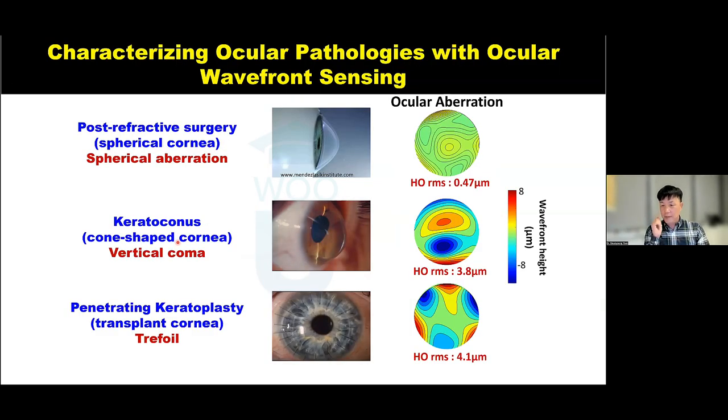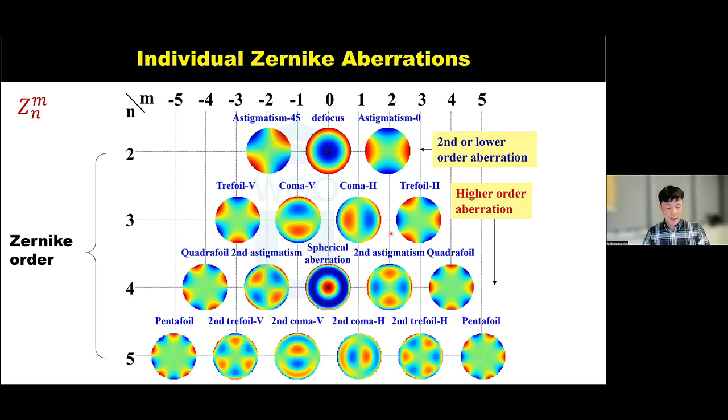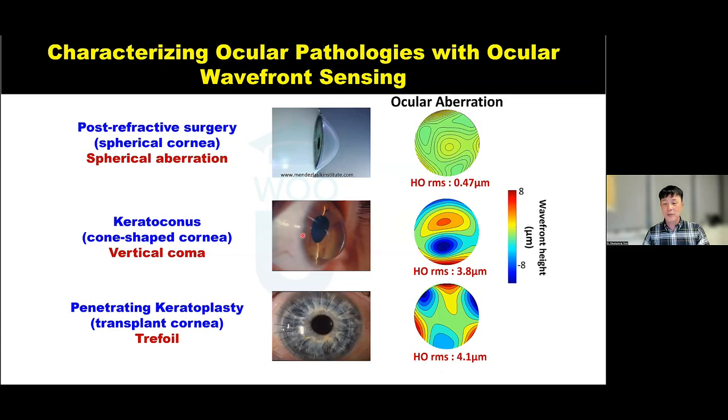Aberration information also allows us to characterize different ocular pathologies. For post-refractive surgery eyes, the most common high-order aberration is spherical aberration. For keratoconic eyes, the most common high-order aberration is coma. For corneal transplant eyes, trefoil is the most common high-order aberration. You can see these patterns in the respective wavefront maps. Keratoconic aberrations are well represented by a large magnitude of coma.